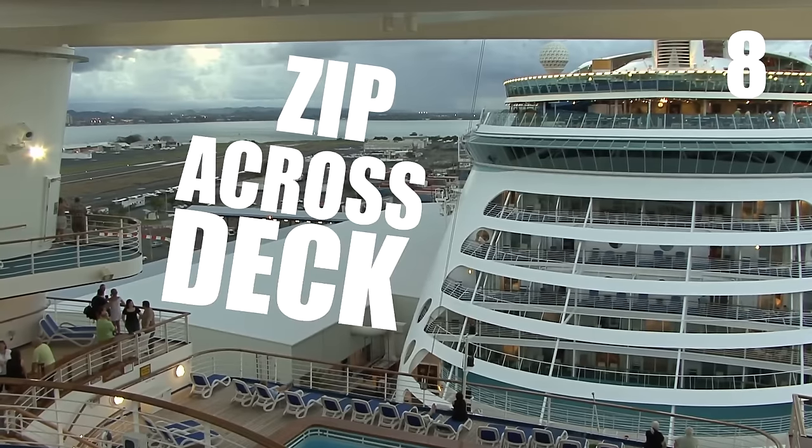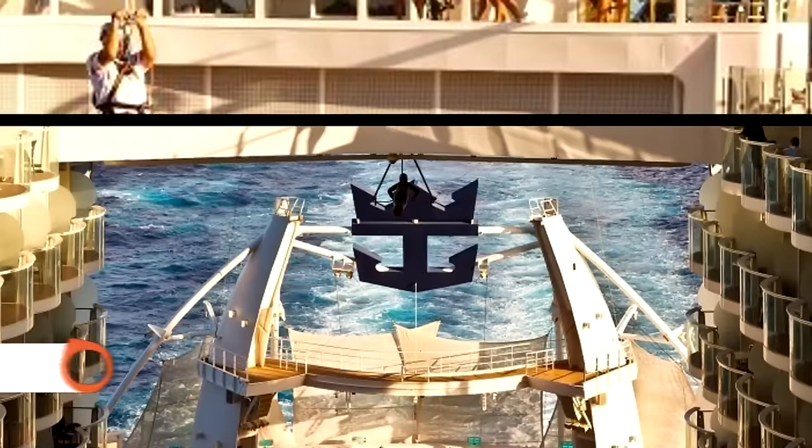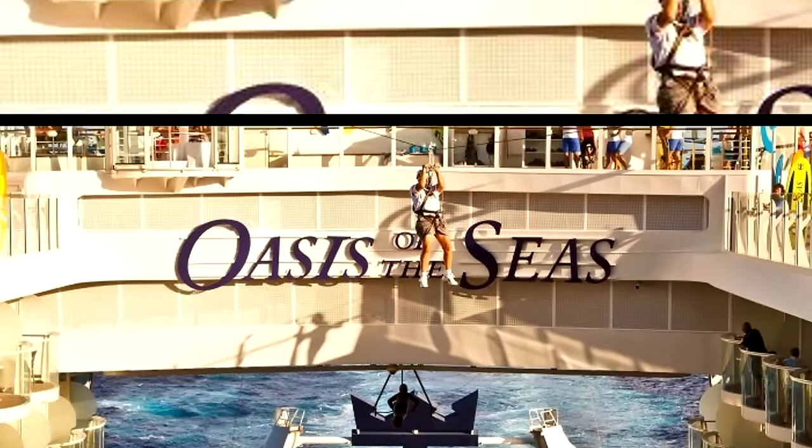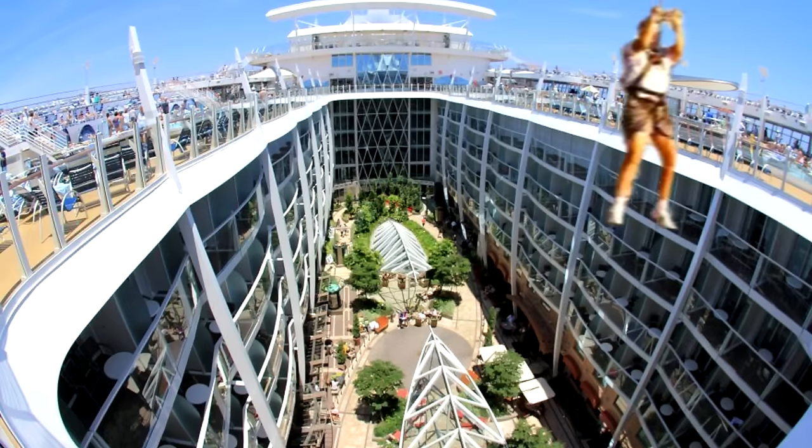Zip Across Deck: It was only a matter of time before someone added ziplining to a cruise ship. Oasis of the Seas offers an 82-foot zipline that's suspended nine decks above the boardwalk.